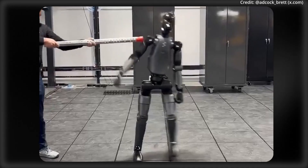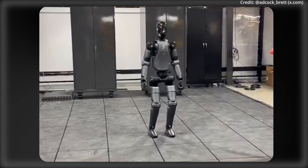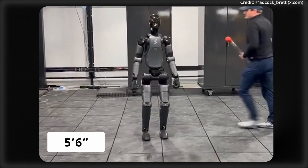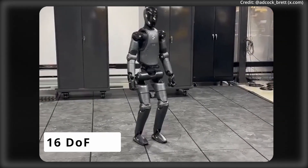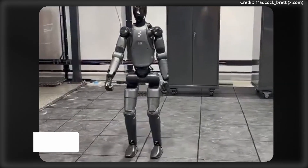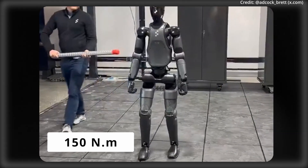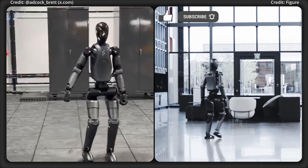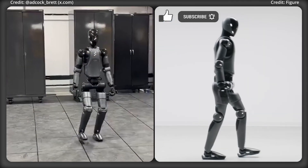Figure Robotics just released a video demonstration of their Figure-02 robot dynamically stabilizing itself even with disturbances. This robot is 5 feet 6 inches tall, lifts up to 44 pounds, features 16 degrees of freedom in each of its hands for precise two-handed tasks, and 195 degrees of joint motion with 150 Nm of torque. Its torque-controlled walking system prioritizes balance and adaptive foot placement, allowing it to recover from pushes seen in the demo.